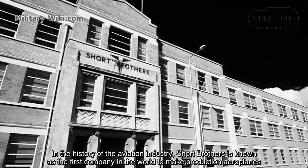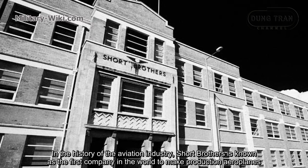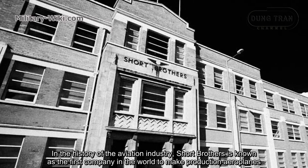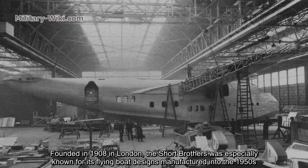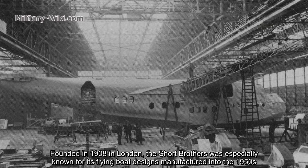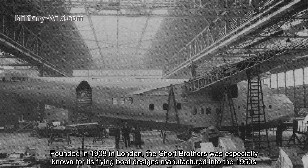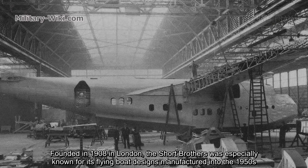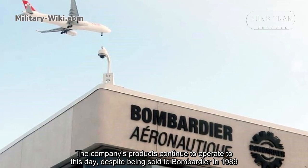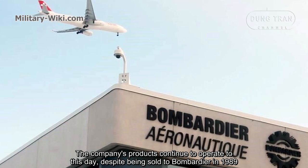In the history of the aviation industry, Short Brothers is known as the first company in the world to make production aeroplanes. Founded in 1908 in London, Short Brothers was especially known for its flying boat designs manufactured into the 1950s. The company's products continue to operate to this day despite being sold to Bombardier in 1989.